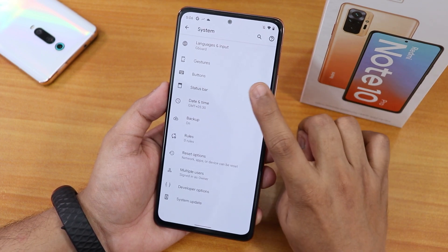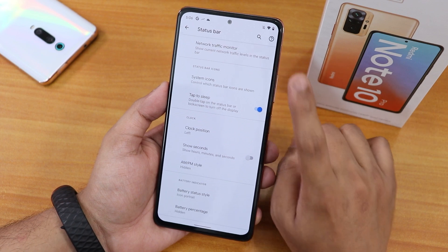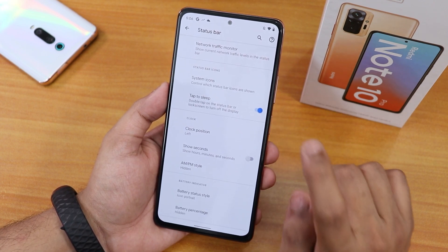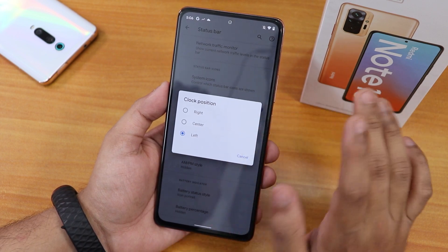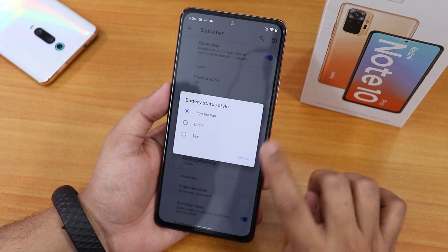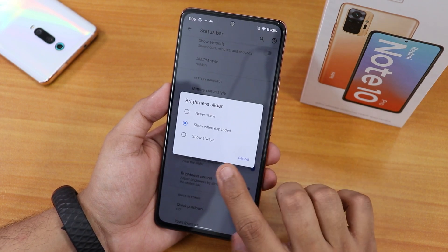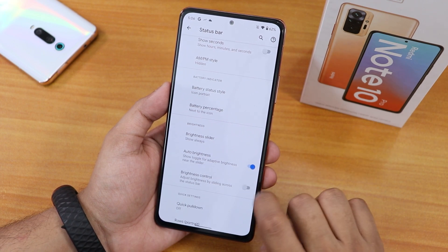We have the developer option enabled. In the status bar settings we have the network traffic monitor and system icons — you can enable the headset, Bluetooth, etc. icons from here. We have double tap to sleep on the status bar, the clock position changing option — you can set it to right, left, or center — and the option to show seconds and change AM/PM style. Scrolling down, we have the battery status style changing option and battery percentage option — you can have it next to the icon.